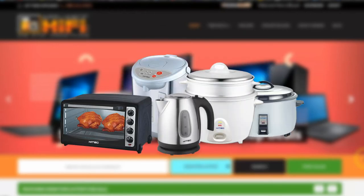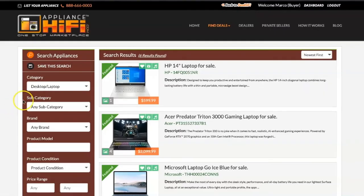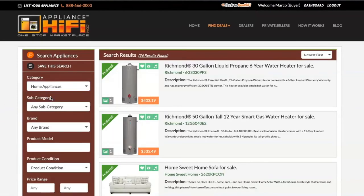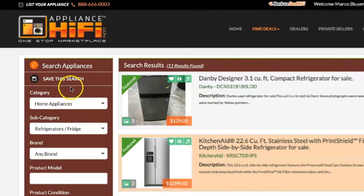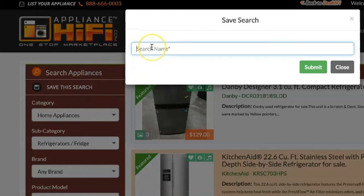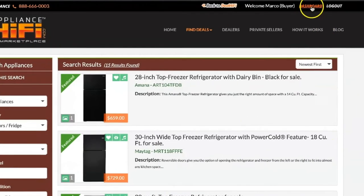As a buyer, you can choose between desktop, laptop, TV, music system, video games, home appliances, or kitchen appliances. Generate your custom search for your desired electronics. With our saved search option, the saved search feature sends you email notifications about the products that match your search criteria.